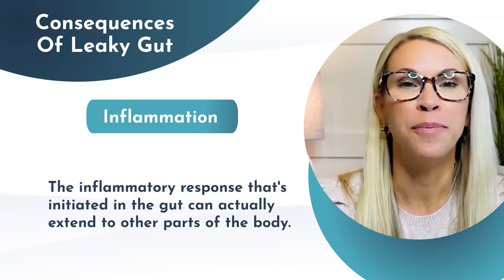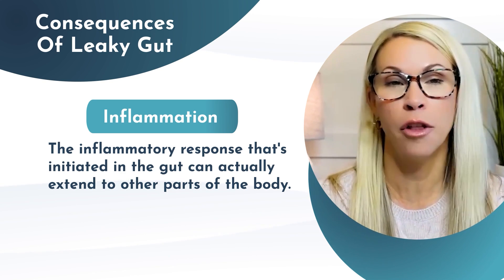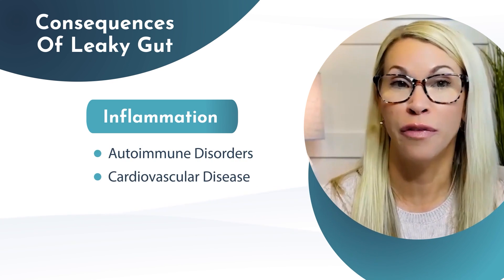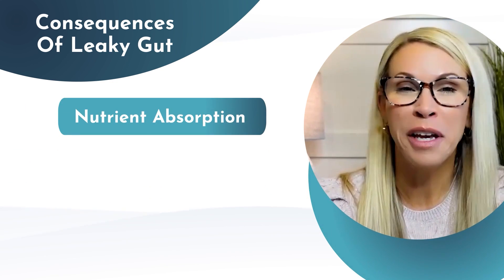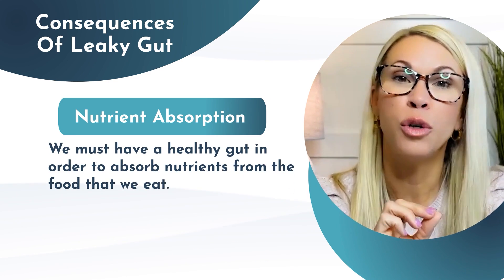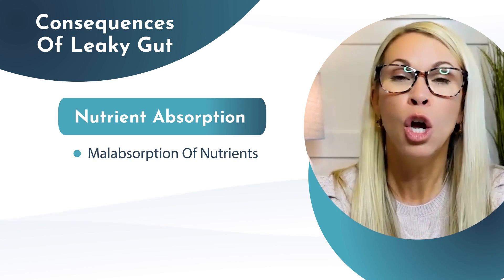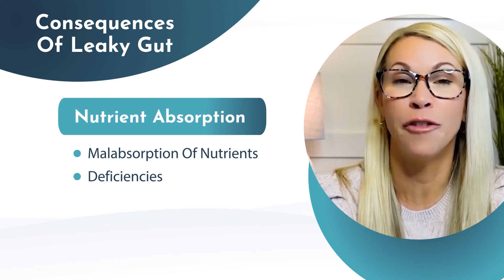Number two, the inflammatory response initiated in the gut can extend to other parts of the body. When systemic inflammation occurs, it can lead to autoimmune disorders, cardiovascular disease, and neurodegenerative disorders. Number three, we can't forget about nutrient absorption. We must have a healthy gut to absorb nutrients from the food we eat. When the intestinal lining is compromised, it can lead to malabsorption, causing deficiencies in key vitamins and minerals the body needs to function optimally.